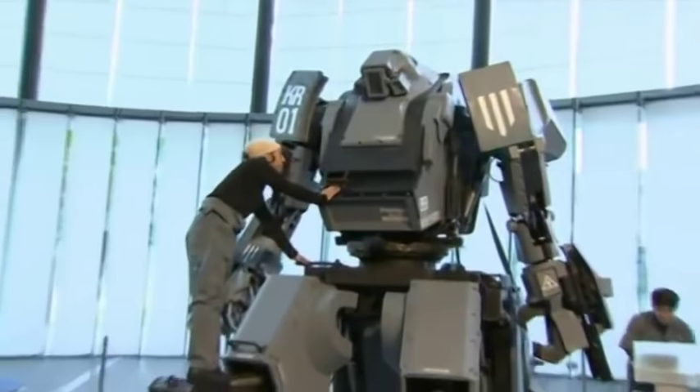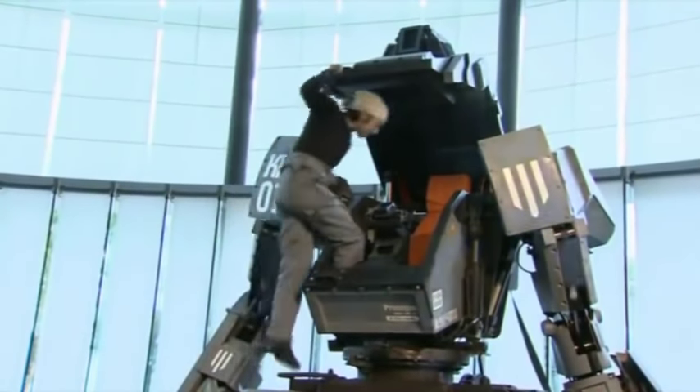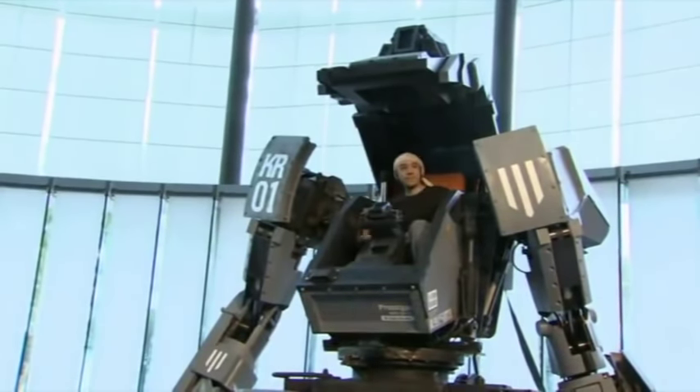A giant transformer-like super robot has been unveiled in Tokyo. The four-ton Kuratas' torso doubles as a cockpit where a human pilot can sit and operate the machine with the help of motion sensor technology.